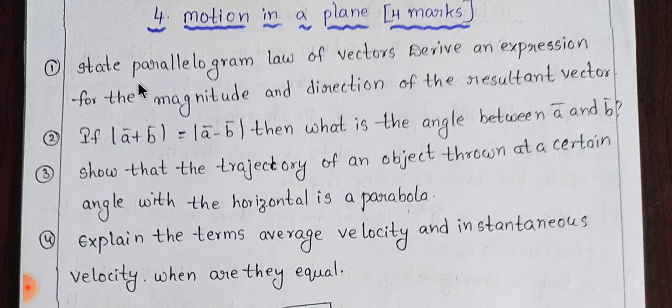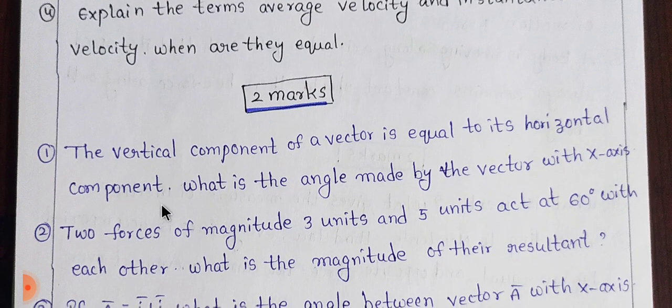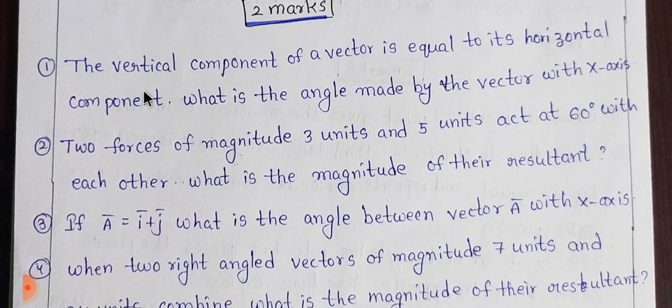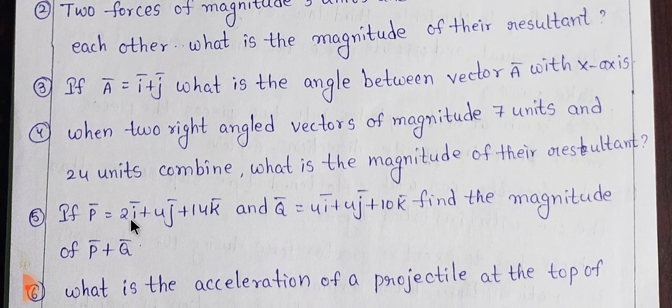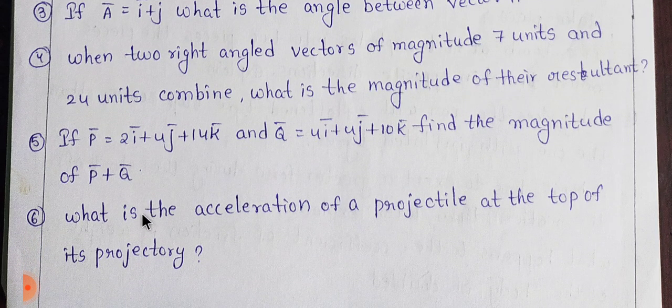The mark distribution includes: 4 marks, 4 marks, 4 marks, then 2 marks, 2 marks, 4 marks, 2 marks, 2 marks, 2 marks. The fifth item is also covered in the same way.